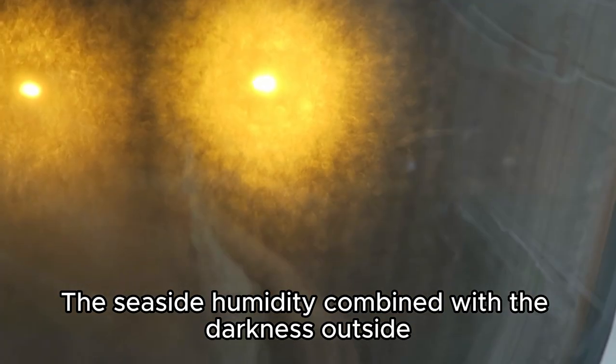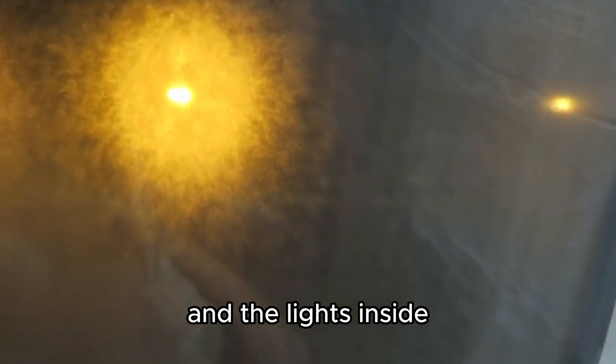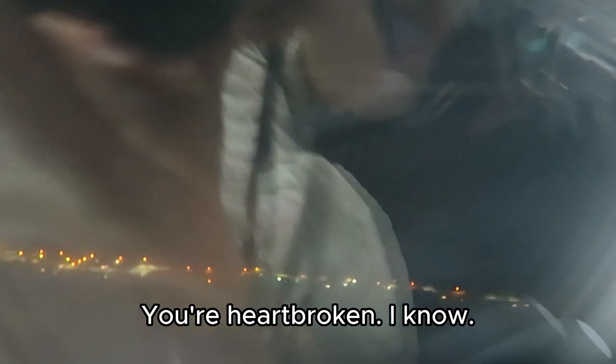The seaside humidity combined with the darkness outside and the lights inside means this time you're not getting the usual taxi and takeoff roll footage. Heartbroken, I know.